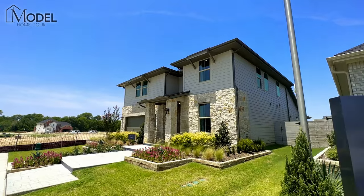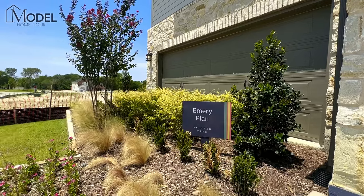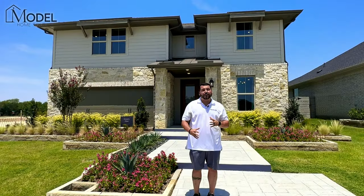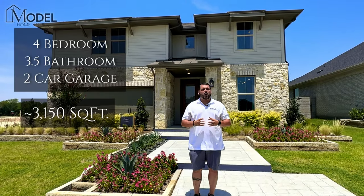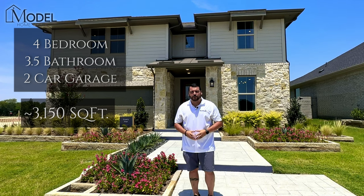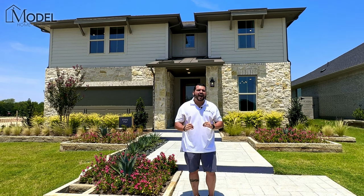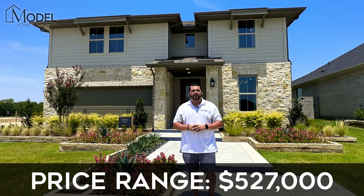This is their Discovery Series. The model we're going to be touring is called the Emory Model, and the home behind us is about 3,150 square feet. It offers four bedrooms, three and a half baths, two car garage — such a functional floor plan — and the price point starts at $527,000.